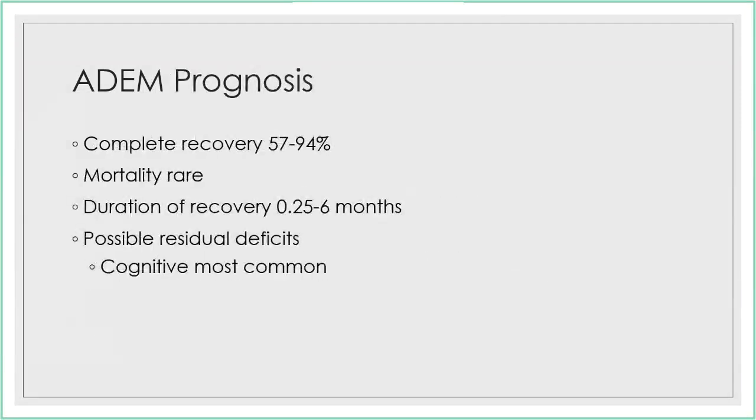Complete recovery is the general rule, with low mortality rates. However, the duration of recovery can be quite long. The most common residual deficit is cognitive problems, so follow-up neuropsychological testing would be important.